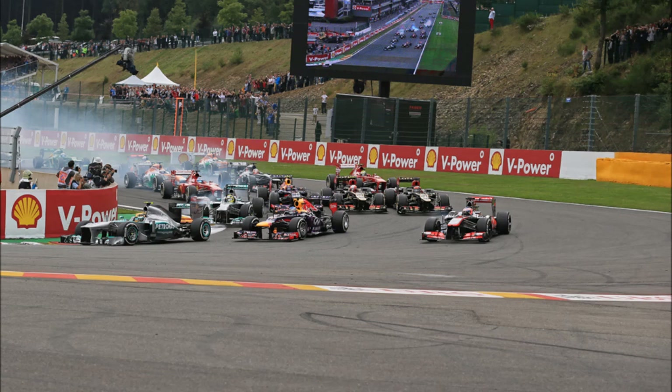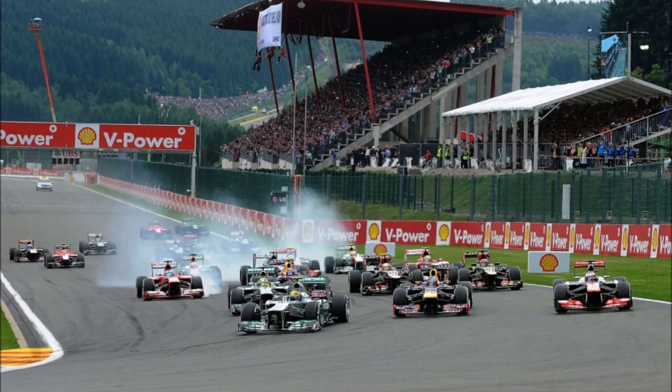As we're approaching race day, be sure to leave your thoughts and opinions on everything I've discussed about the Belgium Grand Prix, and put your predictions in the comments. My predictions are Lewis Hamilton, Nico Rosberg, and Valtteri Bottas in third place. Be sure to put your own podium prediction — or even your top five or top ten — down in the comment section below. I'm Smooth Race and I'll see you guys next time. Goodbye!